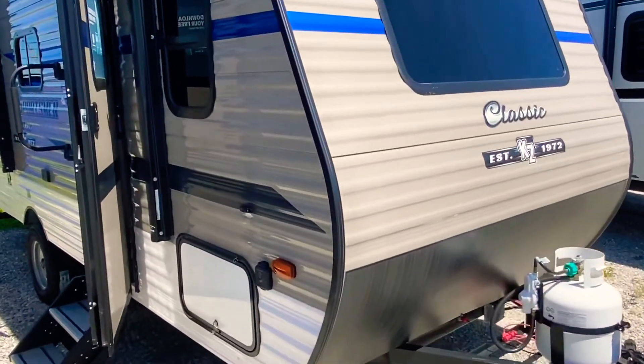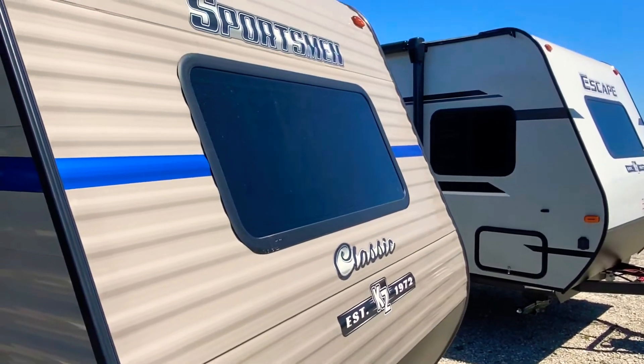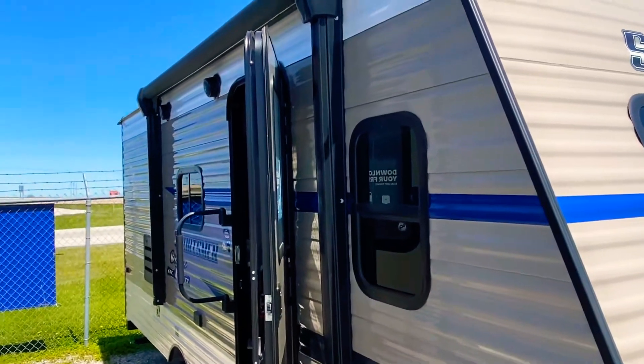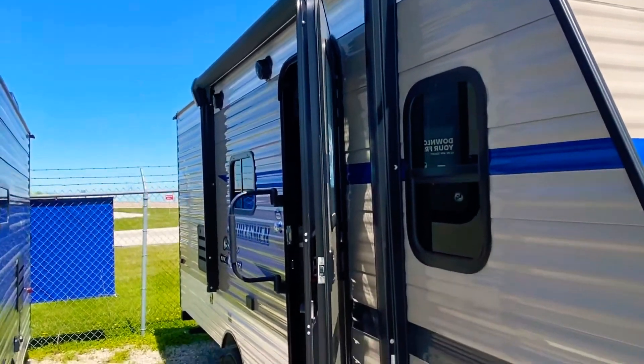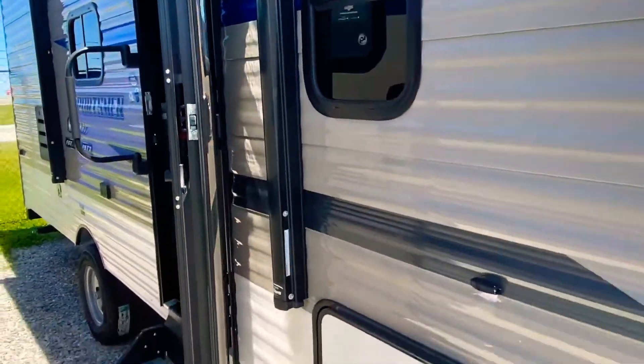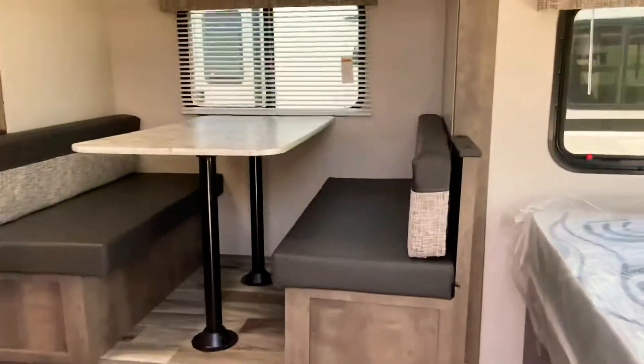22 foot, 10 inches overall. I like the front window — when we get inside, that adds a lot of light. A Sportsman Classic 181BH. This unit has a power awning, aluminum siding, and aluminum roof. Notice it has a solid step — it's easy to get in and out. Assist bar. This is what I see when I step through, and I'm going to turn to the right and show you.